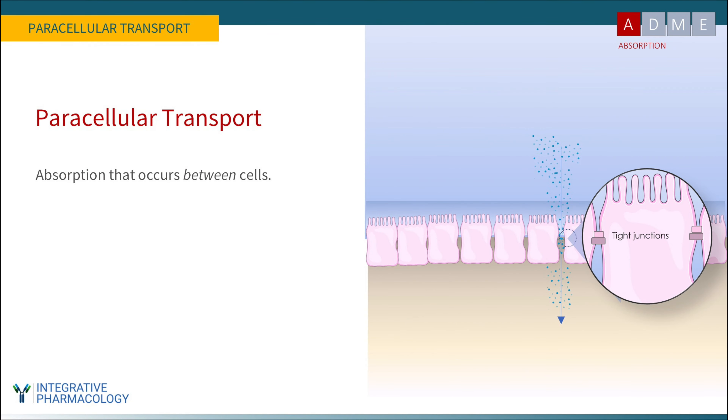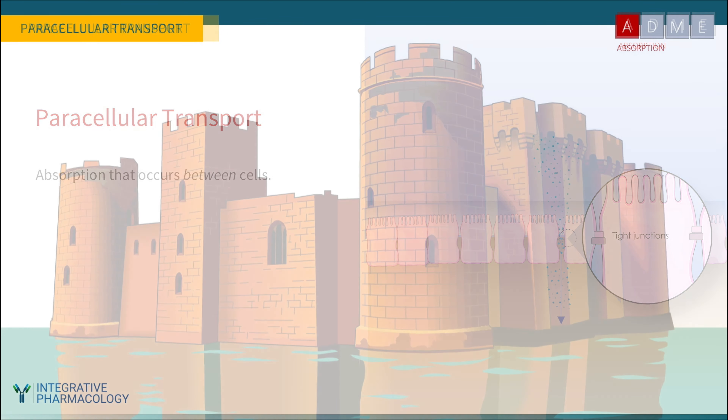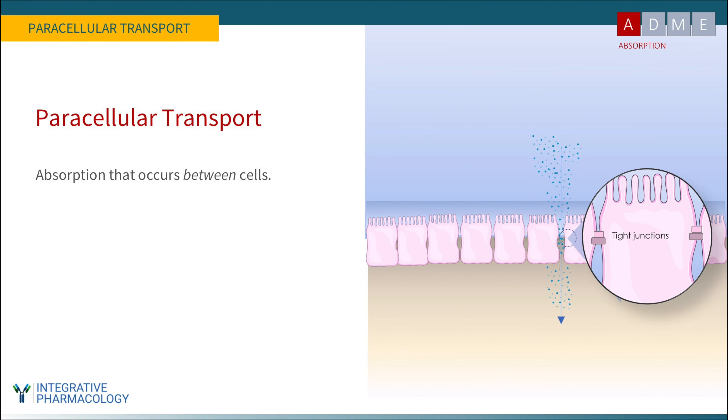A third method of transport is paracellular transport — a compound accessing systemic circulation by slipping through the spaces between cells that make up the gut lining. Going back to the fortress analogy, there are cracks between the bricks. If you're small enough and supple enough, you can fit through them and enter the systemic circulation without relying on carrier-mediated or passive transport — much like Peter Rabbit slipping under the fence to escape Mr. McGregor. Very few compounds can do this, but it pertains to substances like calcium, which is absorbed in part through paracellular transport.